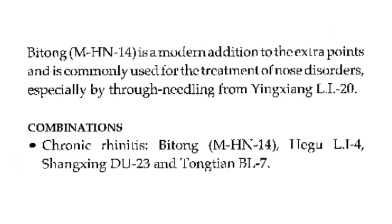Titong is a modern addition to the extra points and is commonly used for the treatment of nose disorders, especially by through-needling from LI-20. For point combinations in case of chronic rhinitis, titong is combined with LI-4, LU-23, and Bladder-7.